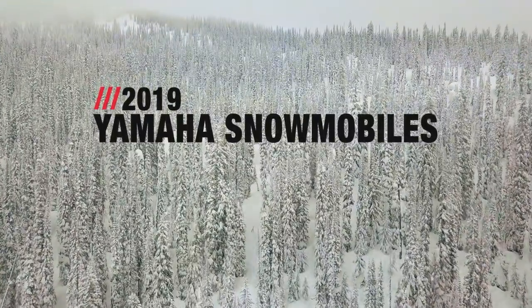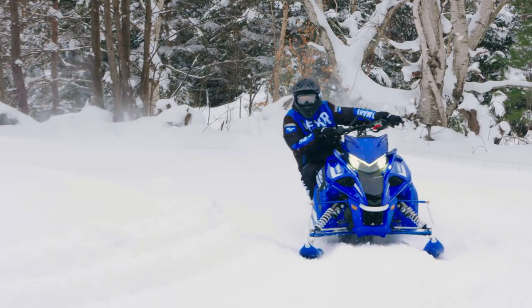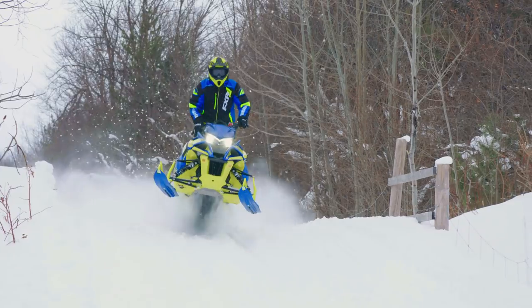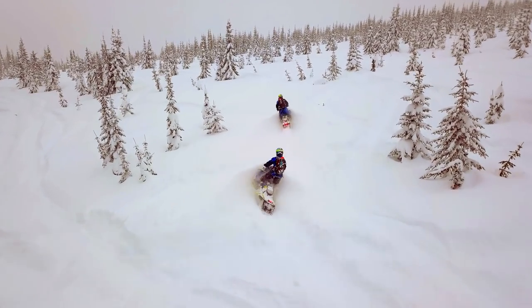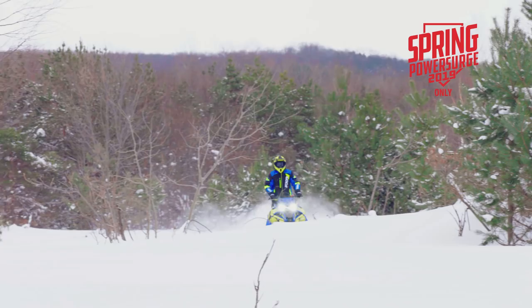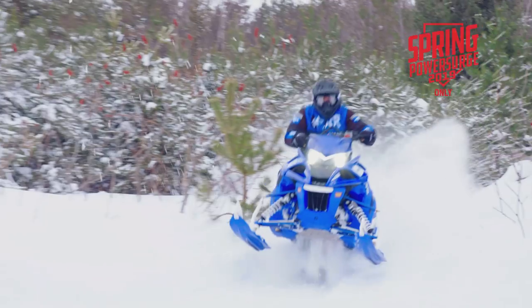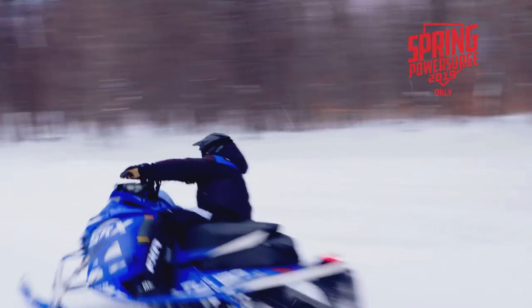Yamaha's 2019 snowmobile lineup is ready to conquer snow. Yamaha's 2019 lineup is led by our exclusive limited edition models. The LEs are units with special features and upgrades that are only available with an early deposit during spring power surge. In 2019, some segments like Mountain or MTX and Backcountry or BTX will only have an LE model available. So get into a dealer to place a deposit on one of the five Yamaha LE models while you can.